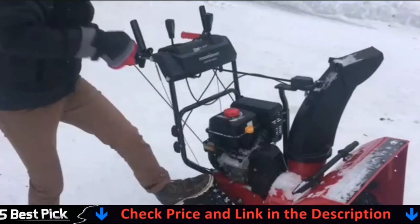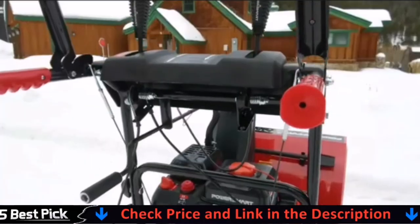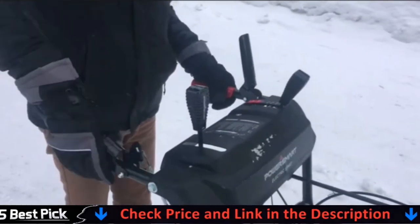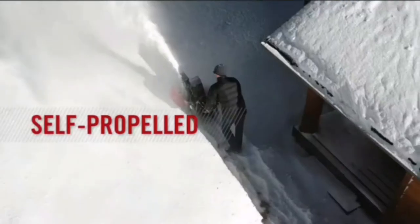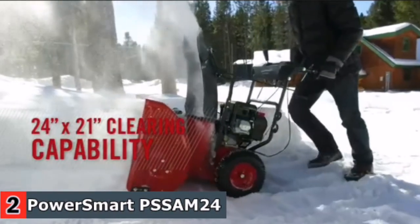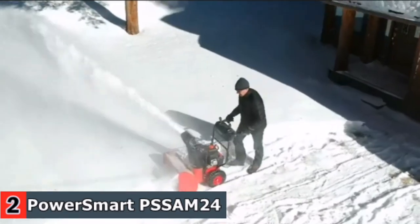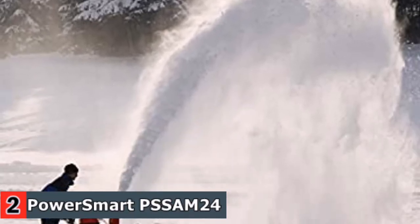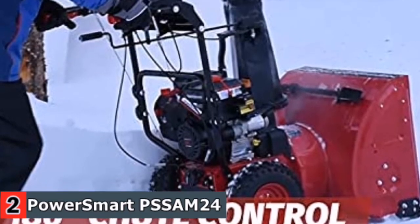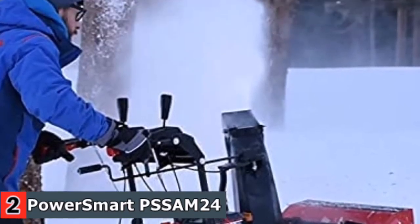It easily cuts through snow with speed control — 6 forward and 2 reverse speeds for enhanced driving convenience. The Sum 24 is versatile enough for diverse terrain around your property. Its adjustable metal skid shoes enable it to clear snow from both paved and gravel driveways or other surfaces without causing damage. The easy-to-operate variable speed system includes 6 forward and 2 backward speed settings.